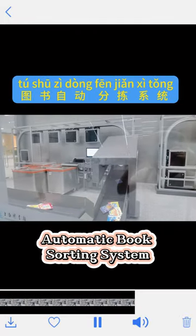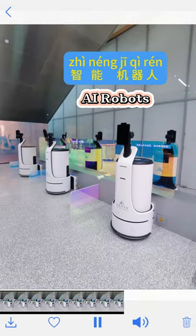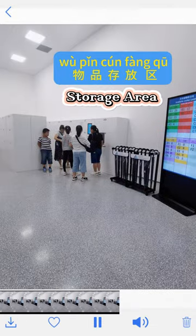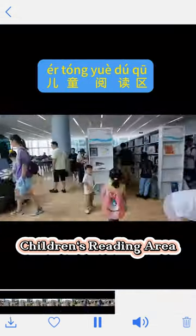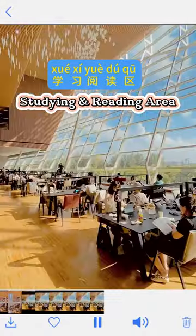Here's the automatic book sorting system, the washing room and the tea room, AI robots, storage area, children's reading area. Go upstairs — reading and working area.